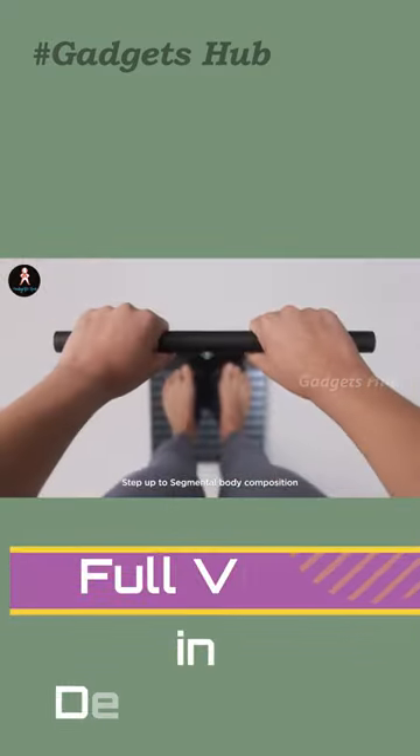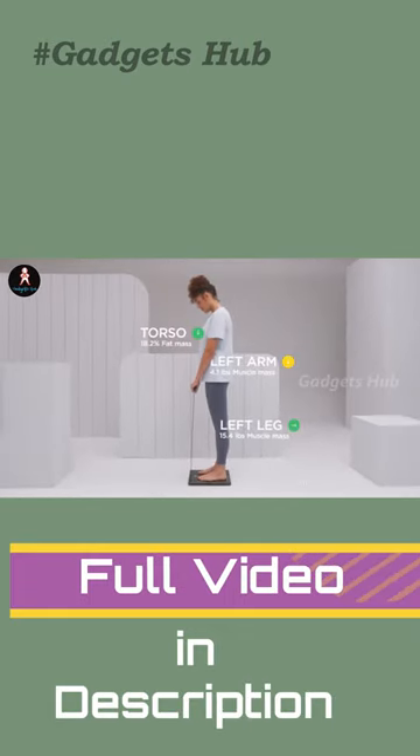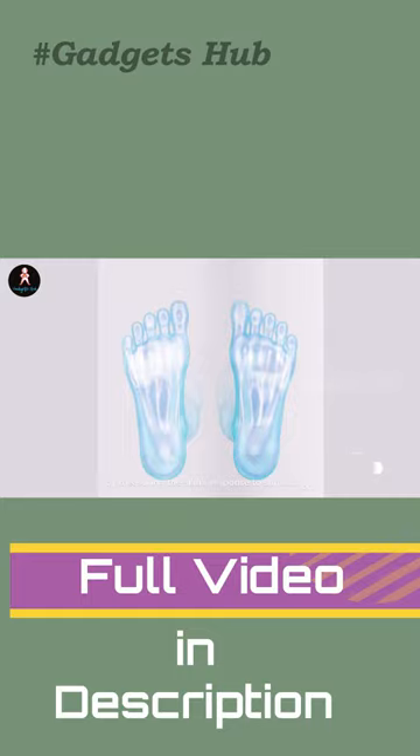It does this with its 4 weight sensors and 14 ETO electrodes in the platform and 4 stainless steel electrodes in the handle. Furthermore, it delivers a year-long battery life and has a high-resolution 3.2 LCD color display to show you your stats.